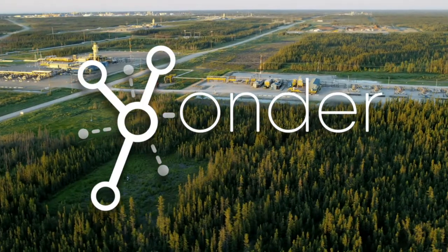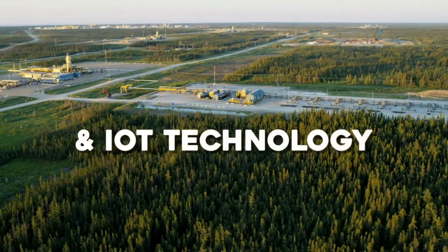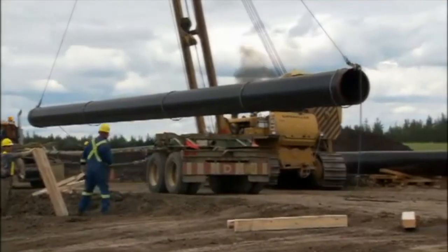With Yonder, we're helping curb these challenges using the latest in smart sensory and IoT technology. Yonder is an open IoT platform, capable of capturing and analyzing sensory messages from thousands of different devices from your job sites.